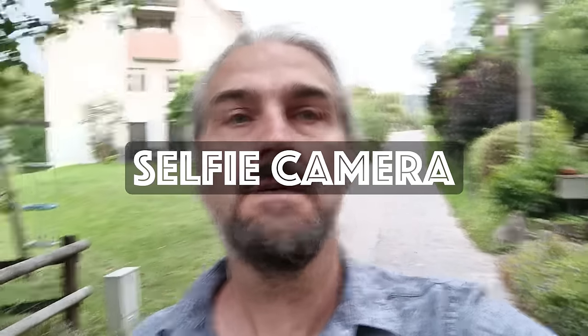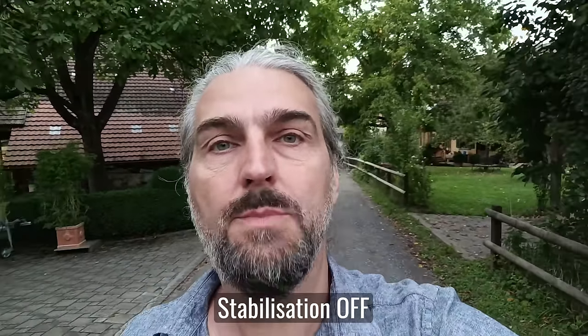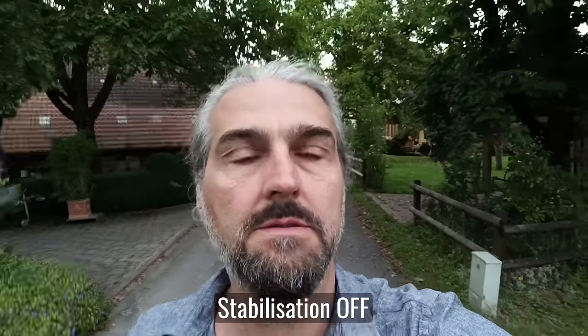The selfie camera is pretty good quality for a mid-range phone. I don't have much experience with current mid-range phones, but I've put some clips here — let me know in the comments how they compare to other brands and models, and that obviously goes for all the clips in this video.